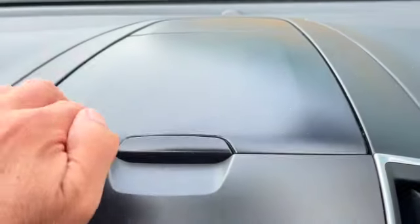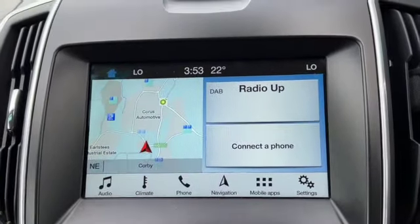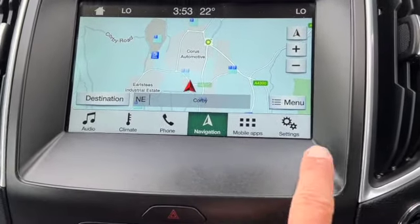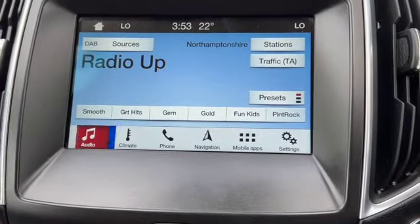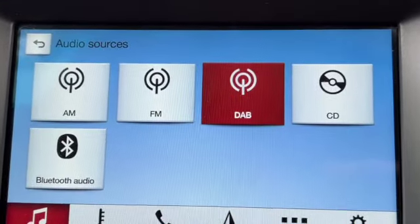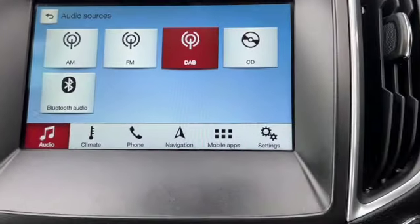You've got a storage area at the top of the dashboard, right above the touchscreen navigation media screen. There's your full sat nav, and you can see the options at the bottom. Going to audio, it has AM, FM, DAB, CD player, and Bluetooth audio.